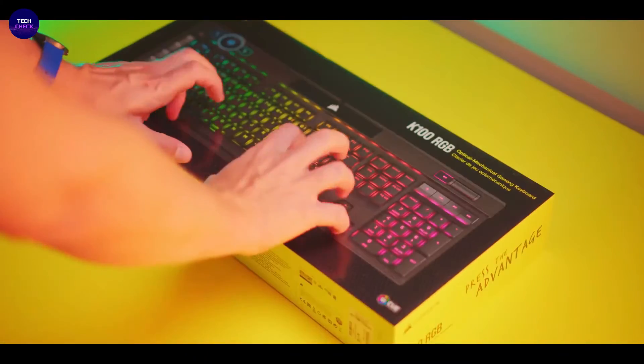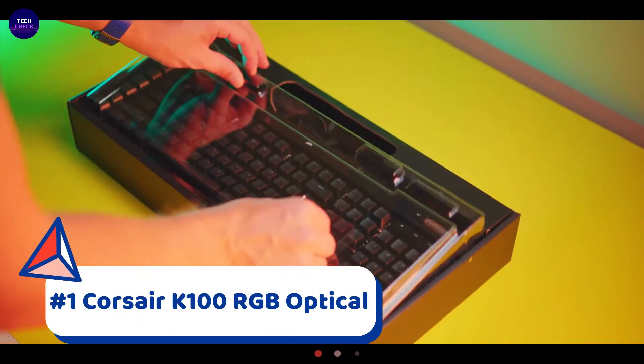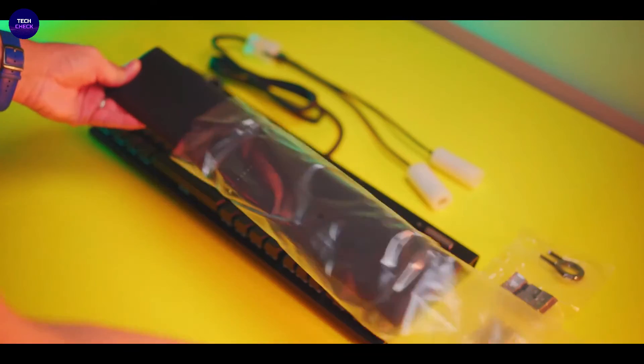Our number one, the best keyboard in this top five, is the Corsair K100 RGB Optical. The Corsair K100 RGB is the pinnacle.